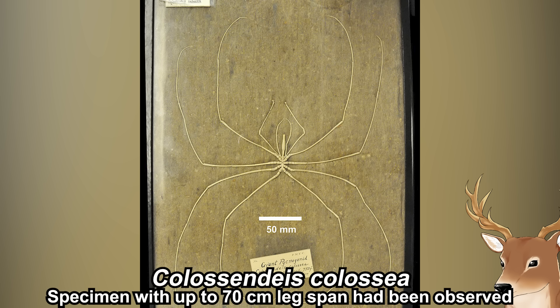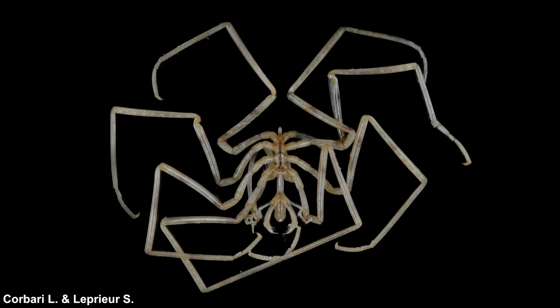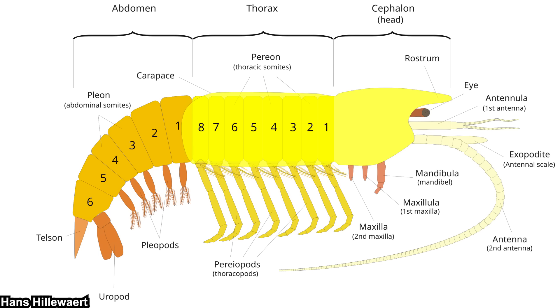Anyway, let's start talking about their general traits. Their name means 'all legs' because their actual body is so reduced that it feels like it's just a junction for their legs. However, they are not literally all legs. They are typically divided into three segments: the head, aka cephalon; the trunk, aka thorax; and the abdomen. If you are familiar with arthropod biology, you should be used to these terms, and your knowledge of other arthropods could be applied to sea spiders, to some extent at least.